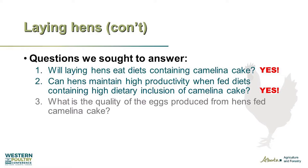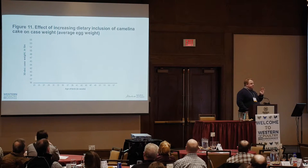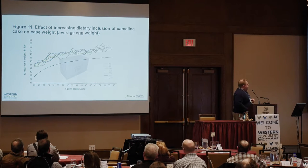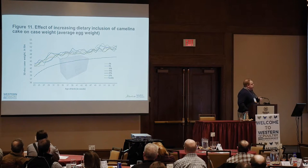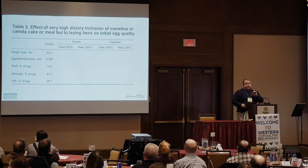The second question: can they maintain high productivity when fed diets with high dietary inclusions? I've translated results into case weight, since producers talk about case weight rather than average egg weight. This is a 30-dozen case weight for the same experiment shown earlier. We were able to keep them above the line for the duration of the experiment. The takeaway: can they maintain high productivity? Yes, they can.